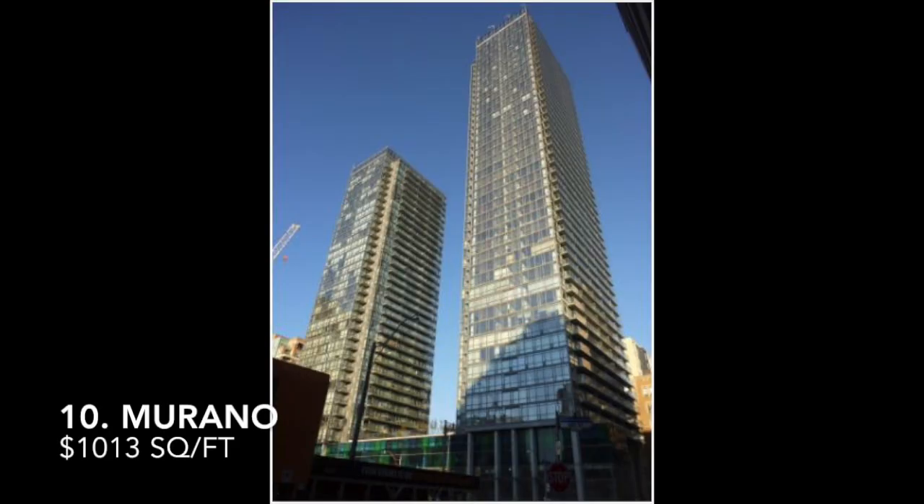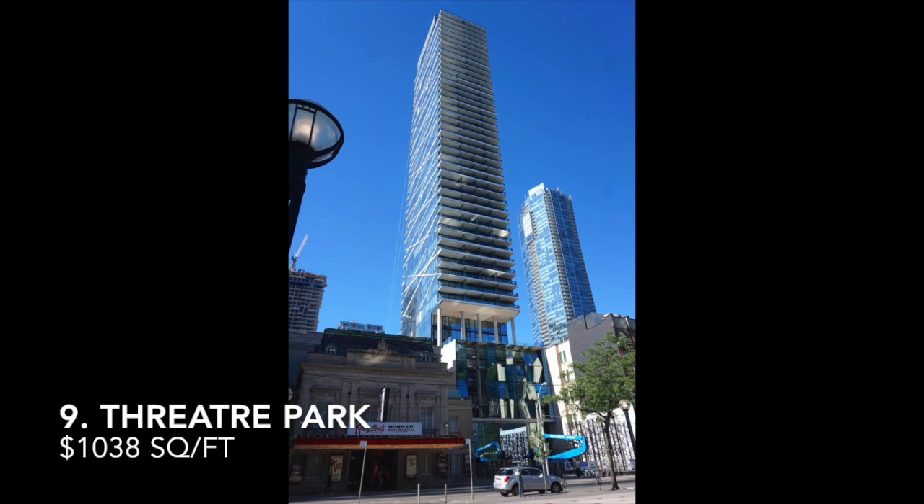Starting in at number 10, we have the Murano, which is at 38 Granville Street, which hit $1,013 per square foot. Coming in at number 9, you have the Theater Park building, which is 224 King Street West, and that hit $1,038 per square foot.